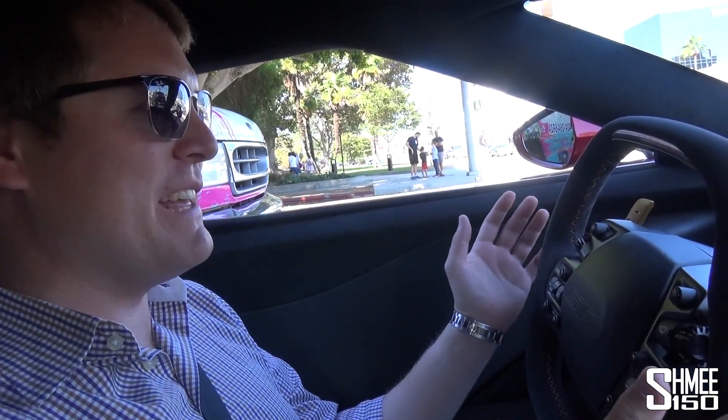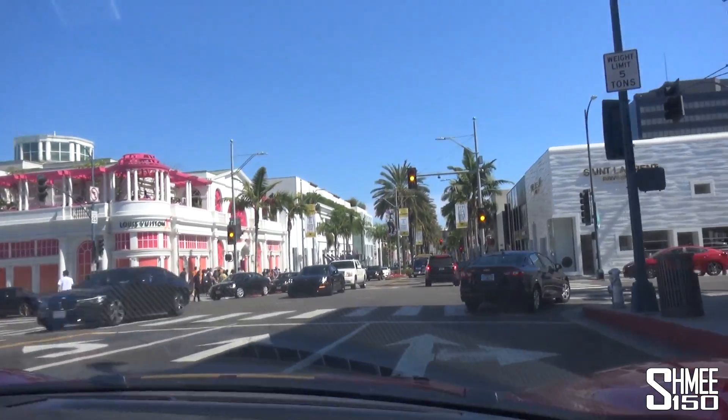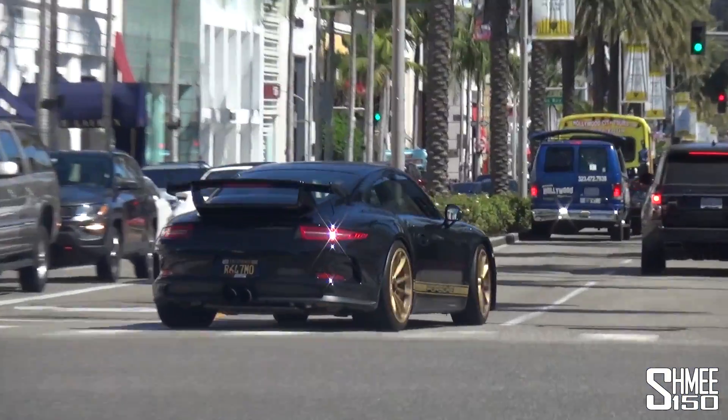Here we are at the start of Rodeo Drive, the heart of Beverly Hills. There are loads and loads of tourist 'find the stars homes' buses, and I'm slightly wondering if those tour guides are going to make up who's driving this car — that's something that definitely happens. This is the famous part of Rodeo Drive with all of the incredibly nice shops — the likes of Yves Saint Laurent, Louis Vuitton — and lots and lots of people. Oh look at that — a GT3 in black with the gold accents. Very nice.